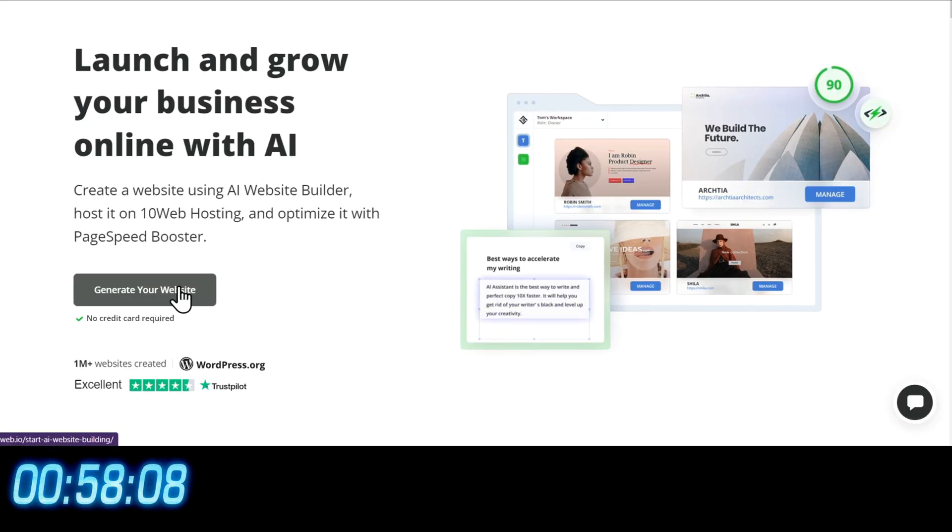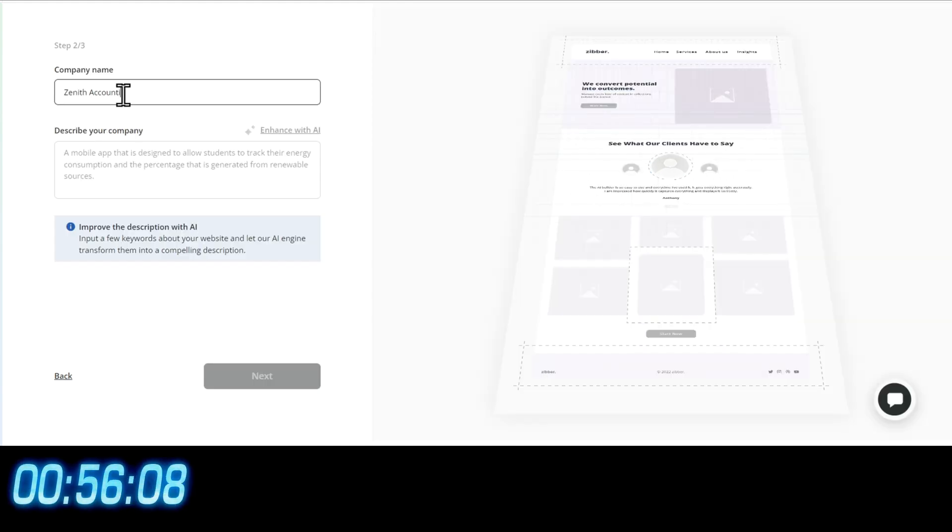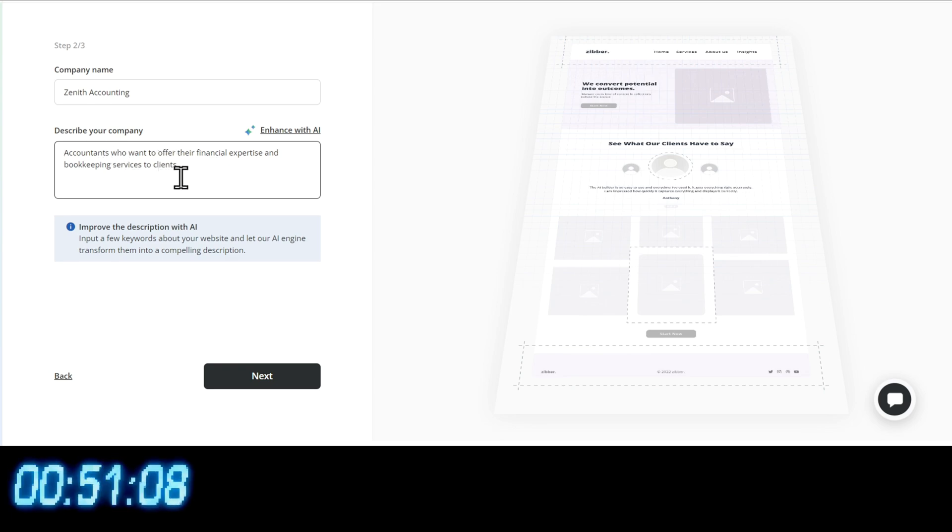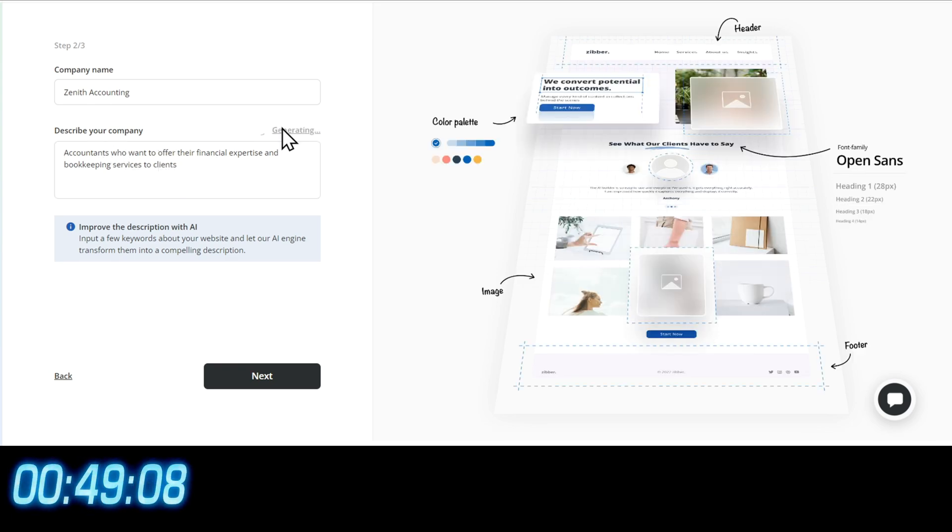Let's make a website with AI in one minute. Click on Generate Your Website, select the business type, enter your company name, describe your company in a few words, or just type in a few words, and let AI improve the description.